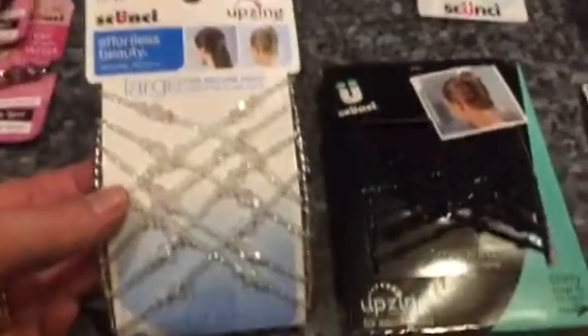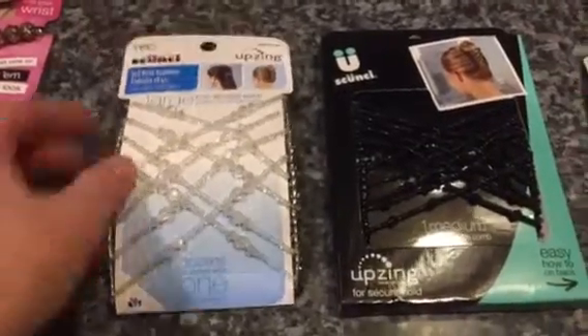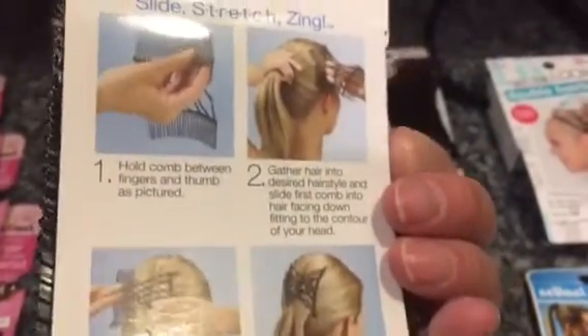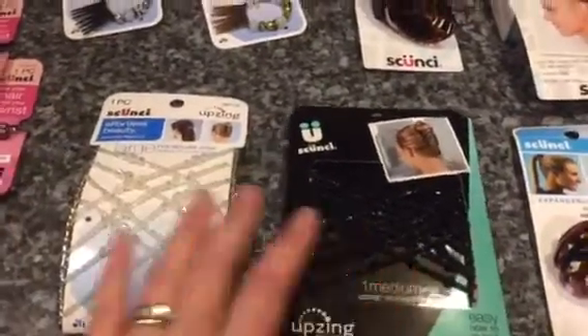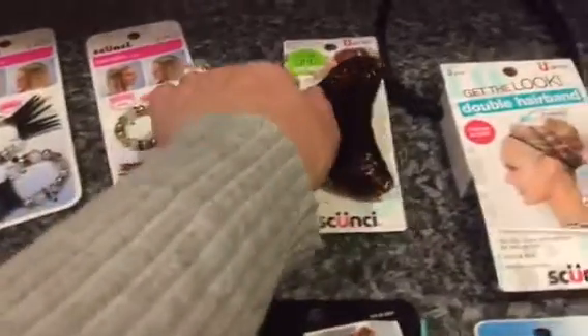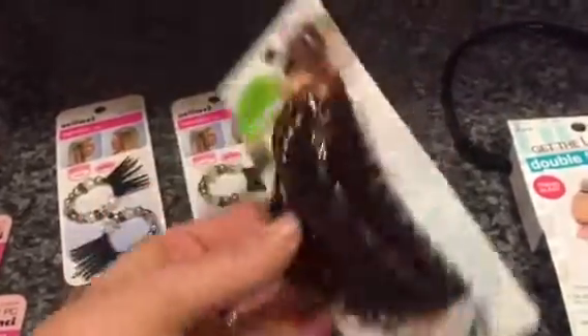The next two are these — I think they're called 'up zings' or something like that. One is white and one is black; this one says medium and this one says large. You do the ponytail and then clip one side and clip the other — we'll see how that works. But for a dollar, that's a really great idea, and if these don't work for my hair, my oldest will probably be into them as well, so one of us will get great use out of them.